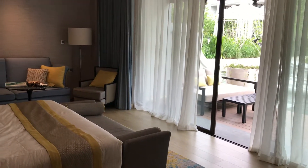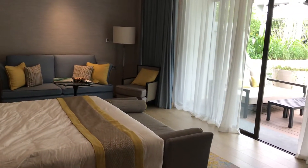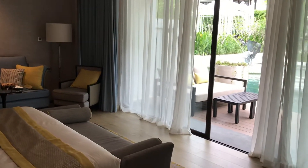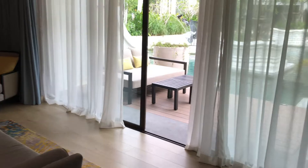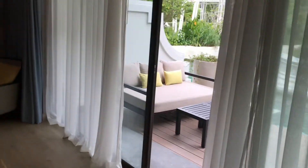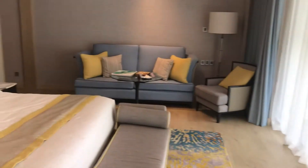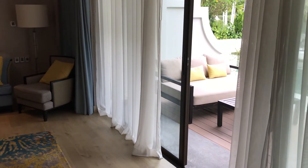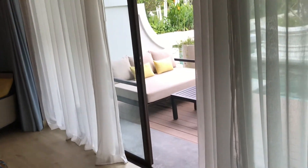This is my first time staying here at this Intercontinental. I got a villa — a beachfront villa, one bedroom — for a two-night stay. I'm going to spend a couple of weeks here in Phuket, trying a few different hotels, some old ones and some new ones, so stay tuned.